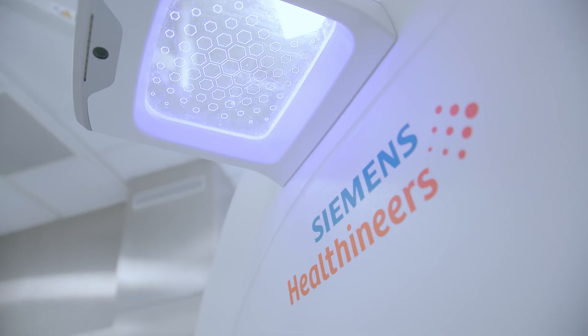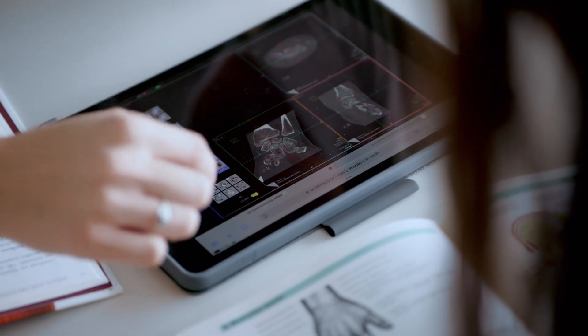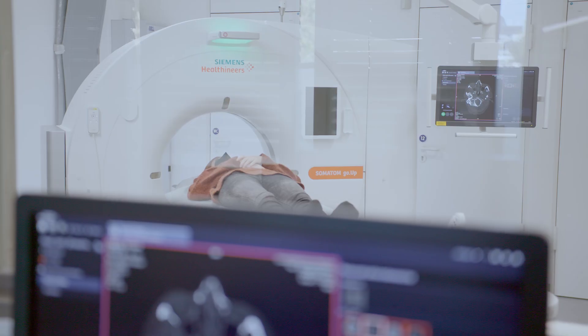Smart Simulator is our cloud-based solution that we now offer to end customers to simulate and train Siemens Healthineers products. This can be used by their own employees, but also by students, who can then train their theoretical knowledge with our simulator in practice.